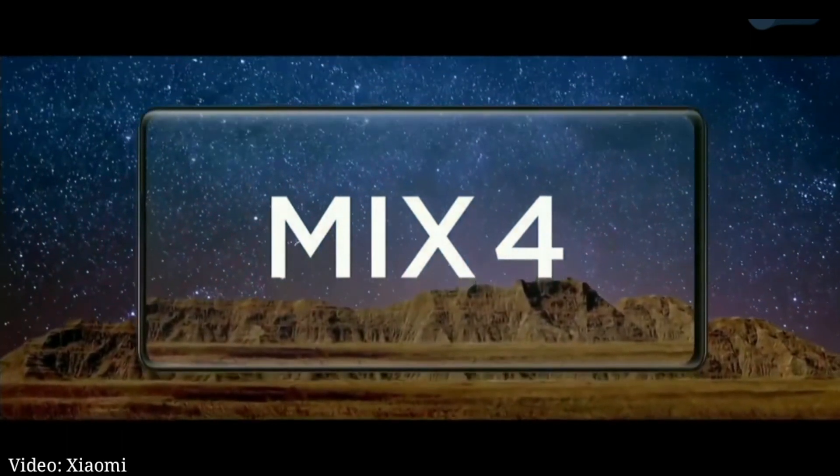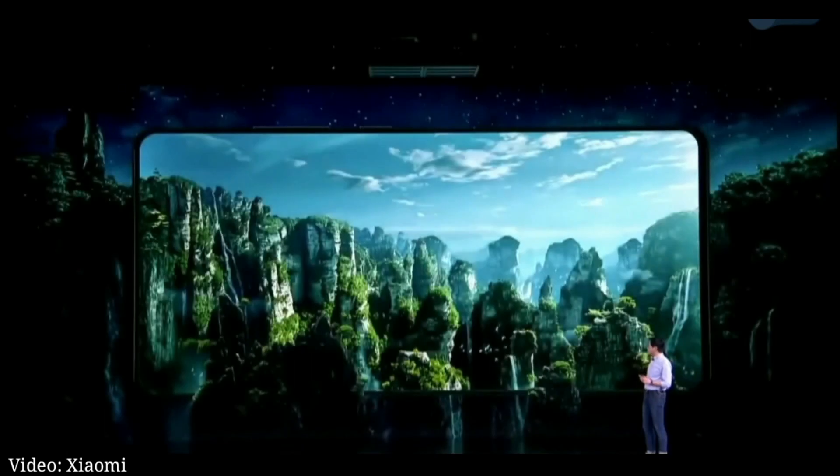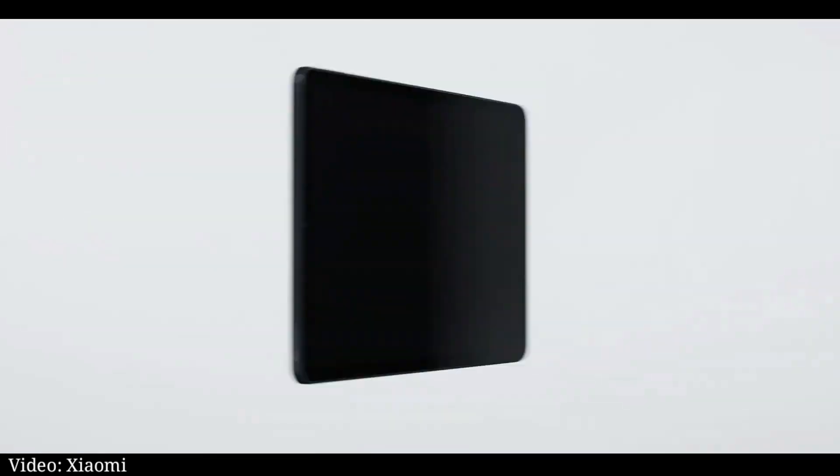Hey everyone, TechJoff here, back with the exciting tech news. Following the introduction of the Mix 4 smartphone, Xiaomi officially unveiled the Xiaomi Pad 5 series, its first tablets in three years.